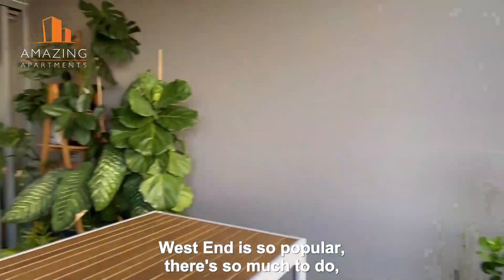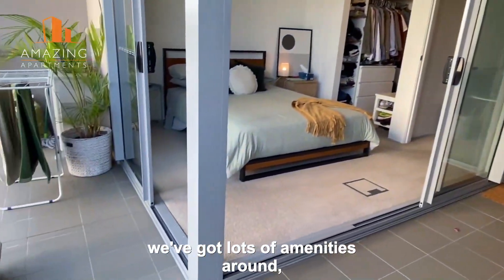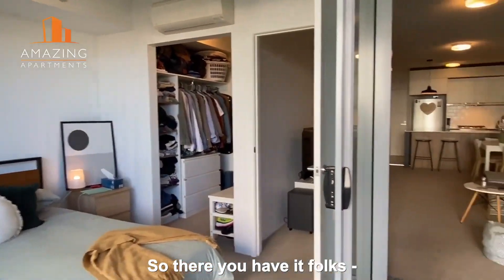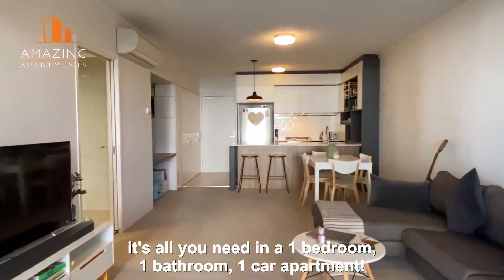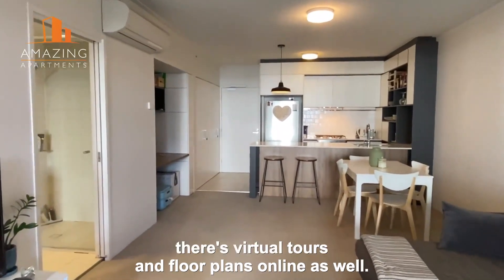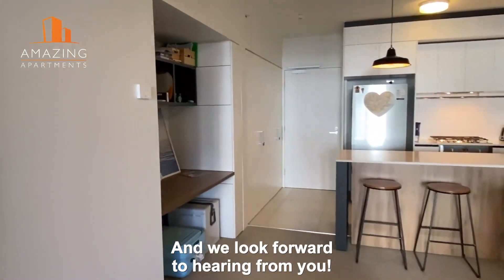West End is so popular, there's so much to do. You've got lots of amenities around and you've got that extra bit of balcony there as well for storage. But there you have it folks, it's all you need in a one bedroom, one bathroom, one car apartment. We'd love to show you through. There's virtual tours and floor plans as well and we look forward to hearing from you.